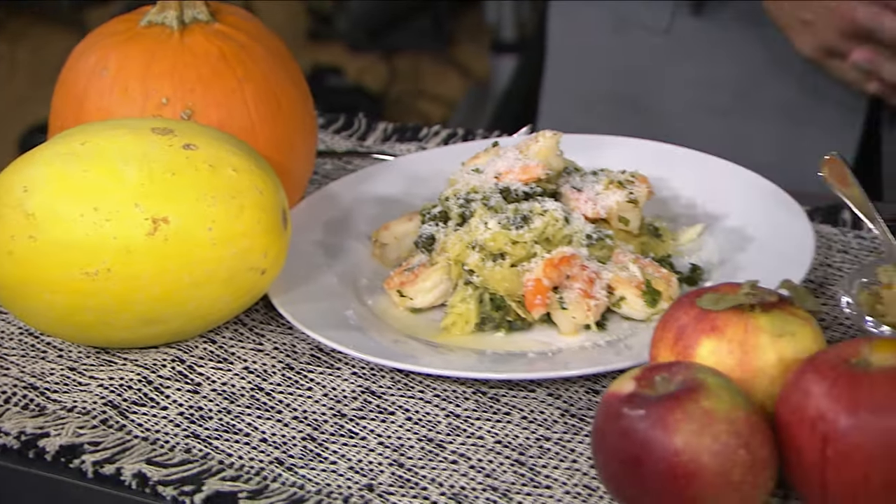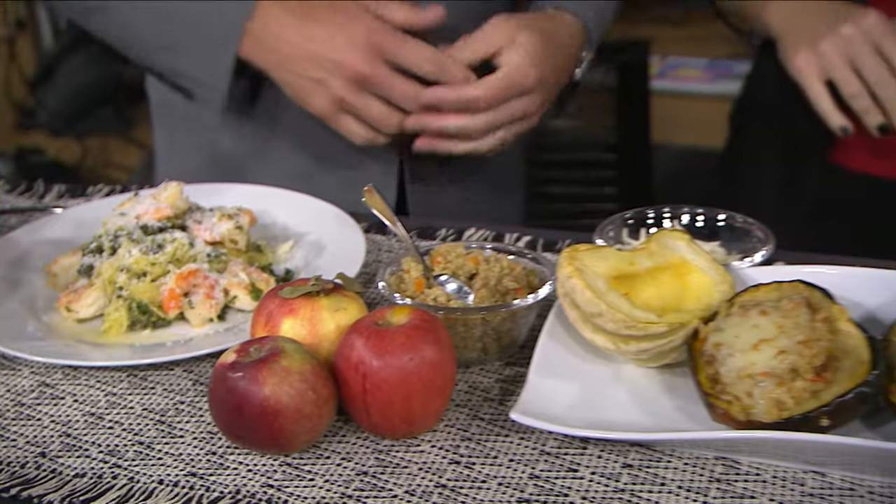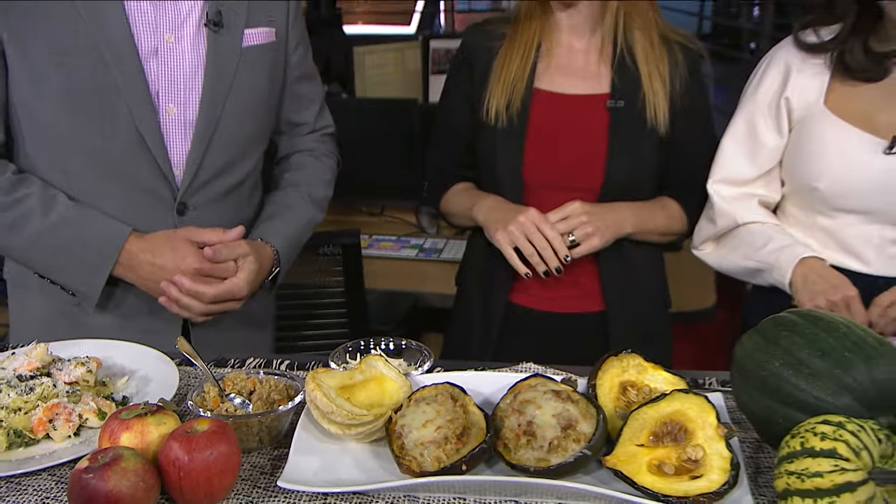It's Meal Prep Monday, and joining us live is nutrition consultant Shauna Thomas to talk about all things squash today. She has a wide assortment of squash-based meals, which is really exciting because you don't necessarily think of all the alternatives that are out there. And this first dish already smells delicious.